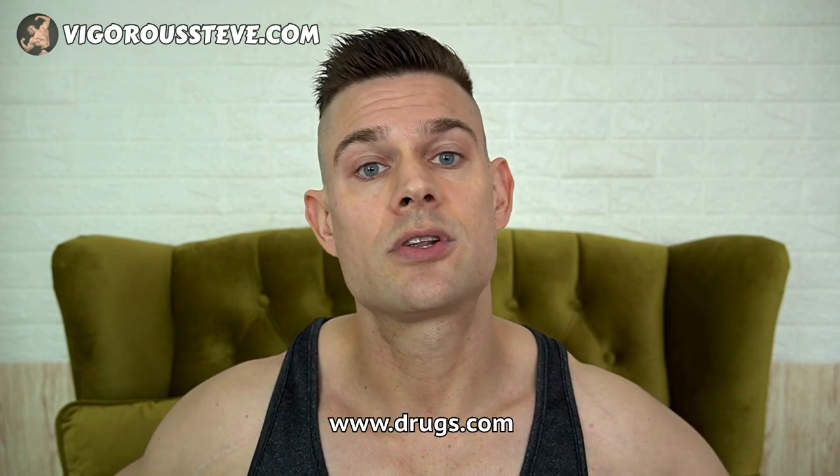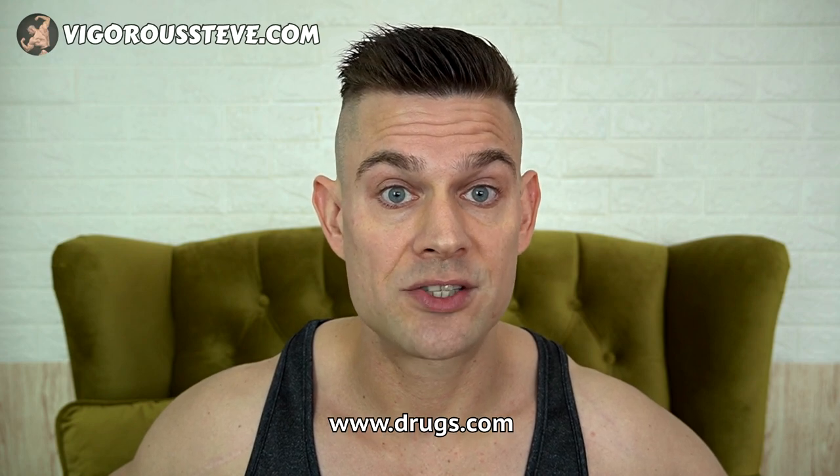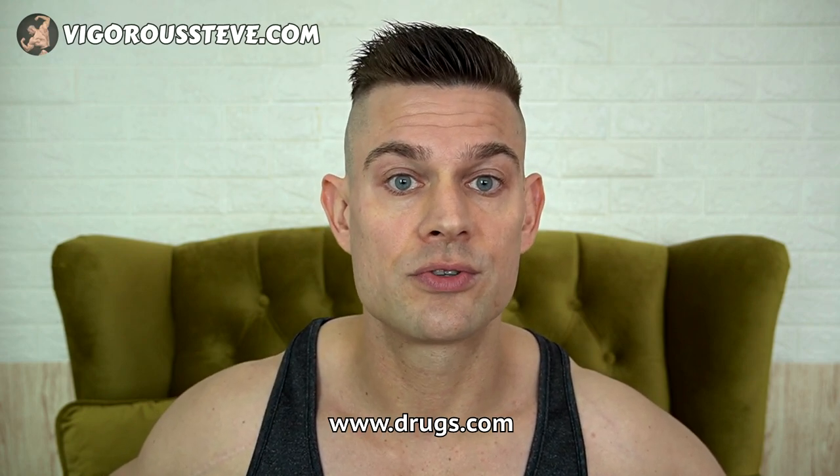I'm only going to limit the pharmaceuticals to the ones that are listed on drugs.com. Drugs.com is a very extensive database of FDA-approved pharmaceuticals worldwide. So if it's not on drugs.com, I don't consider those products to be pharmaceutical-grade.